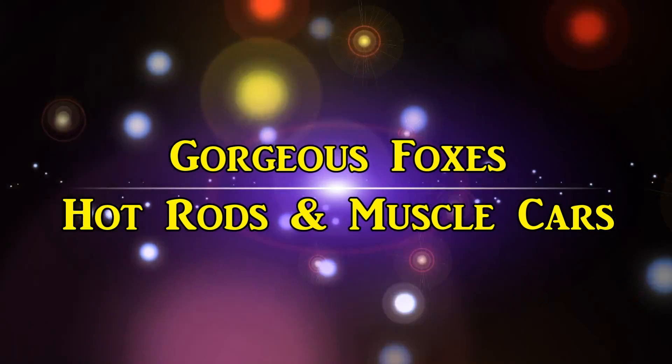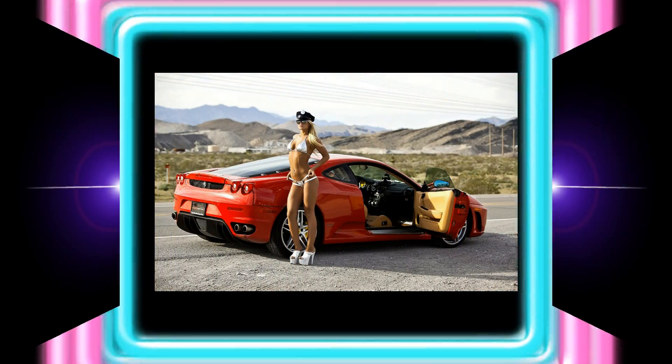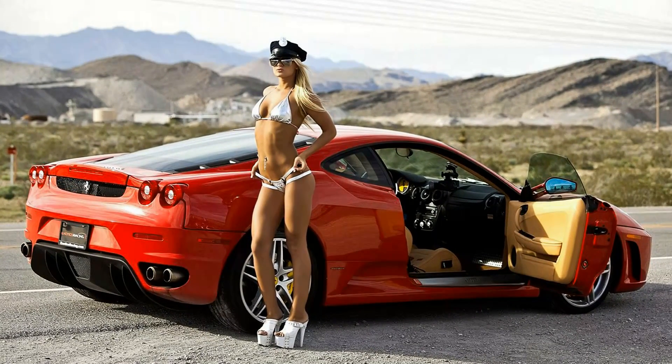Okay, we got some gorgeous boxes, hot rods and muscle cars coming up — and a lovely woman: a 2005 to 2009 Ferrari F430.